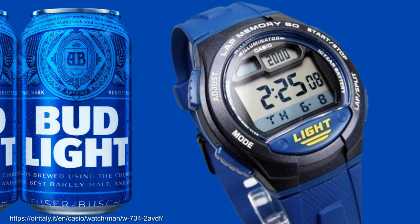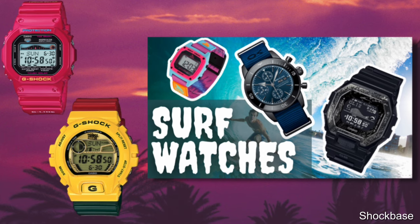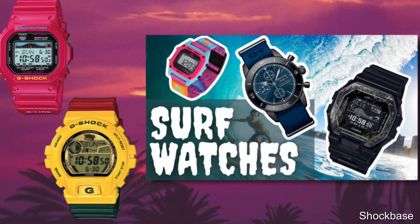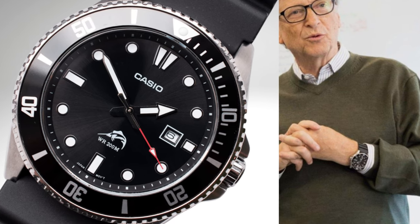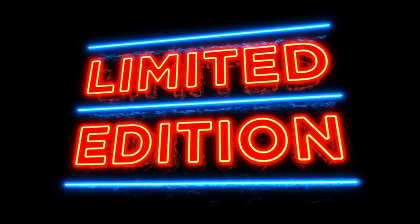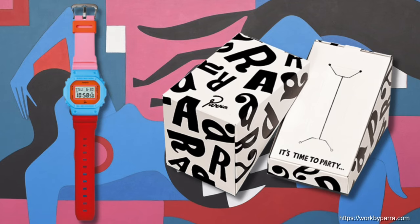I also quite like the W734, which in blue reminds me of a Bud Light. Very cool surfing squares with tide graphs were available in 2011 with the GRX-5600 and GLX-6900 — you can see a much deeper dive on this topic in my video on surfing watches. 2011 is also the year of release of the now beloved Juro MDV-106, the affordable diver notably favoured by Bill Gates. Limited editions I've called out for 2011 are a collaboration with the Alfie Streetwear brand in a 5500, and a collaboration with illustrator and designer Parra in a 5600 model.